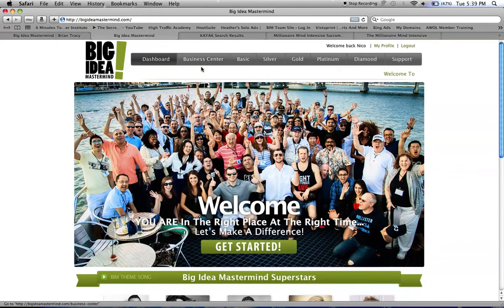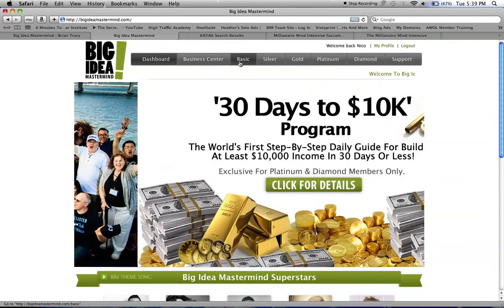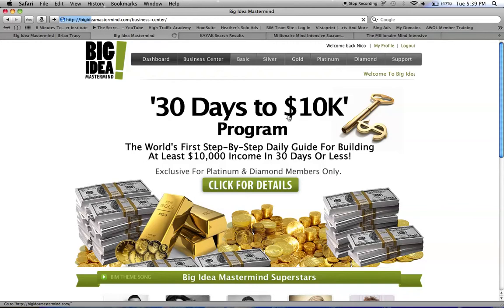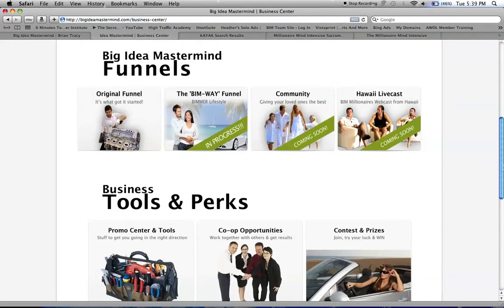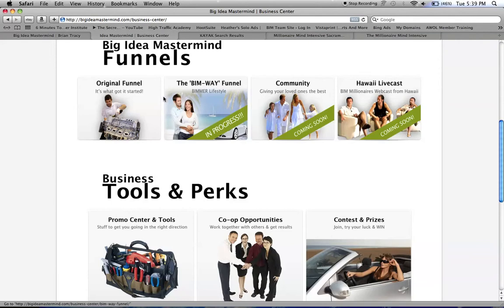As a basic member, you get to use a business center and the basic. Instead of promoting Empower Network, you promote BIM, and these are in progress.